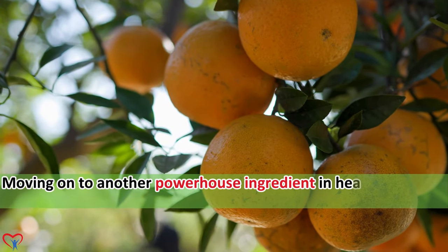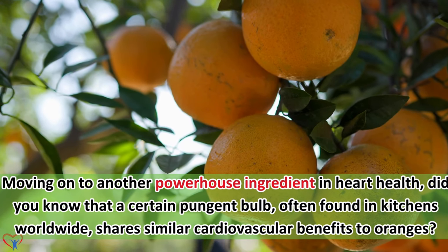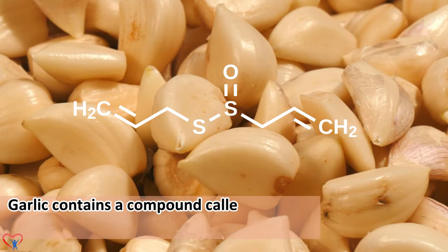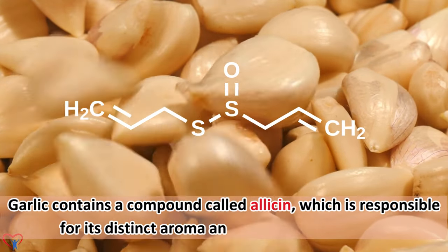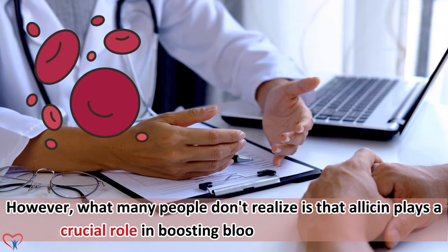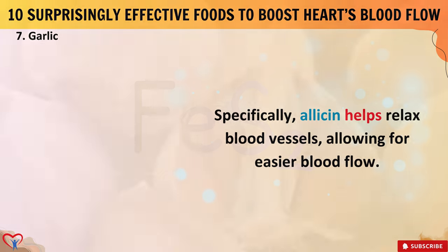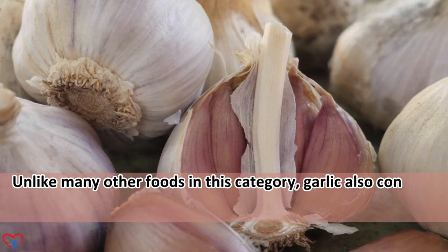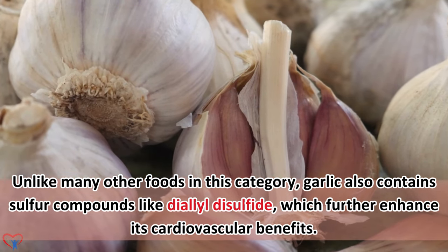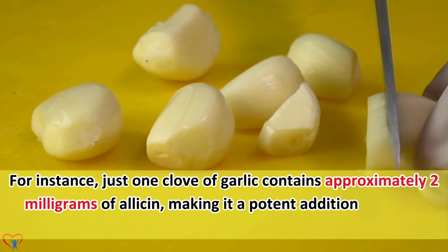Moving on to another powerhouse ingredient in heart health — garlic. Garlic contains a compound called allicin, which is responsible for its distinct aroma and medicinal properties. Allicin plays a crucial role in boosting blood flow in the heart by helping relax blood vessels, allowing for easier blood flow. Garlic also contains sulfur compounds like diallyl disulfide, which further enhance its cardiovascular benefits. Just one clove of garlic contains approximately 2 mg of allicin, making it a potent addition to heart-healthy diets.